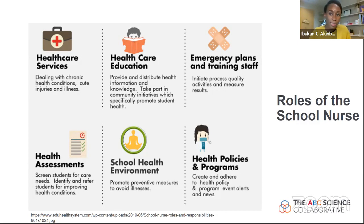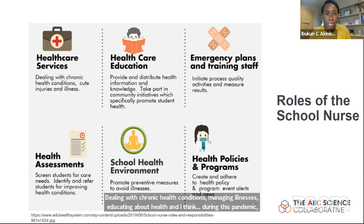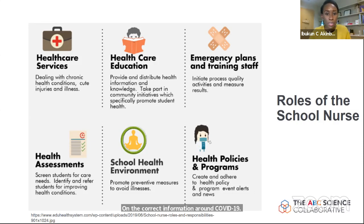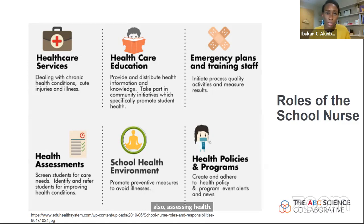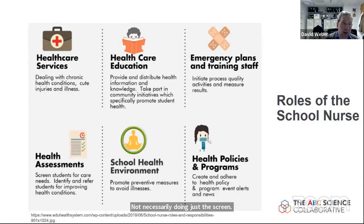School nurses help inform plans — both emergency plans and training staff, for example in how to use masks properly — and also assess health. Not just doing screening; every school district is coming up with plans to incorporate screening, but having a standard health assessment and ensuring the school environment is safe.